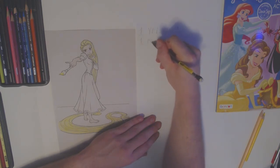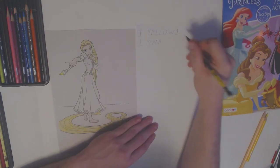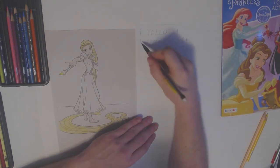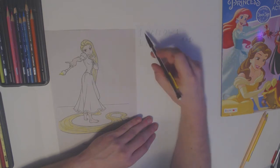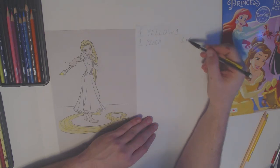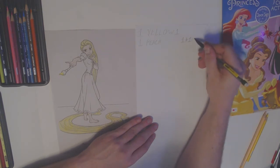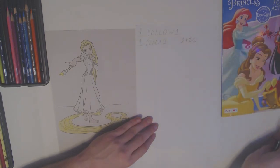Now we're done with our peach color. P-E-A-C-H — peach, just like the fruit. Yellow was our first color — one color — plus our one peach color means we need to count up, because plus signs mean we count up. One more color because we used our peach color, so we count from one up one more number. One plus one equals two. Peach is our second color. We've used two colors now.